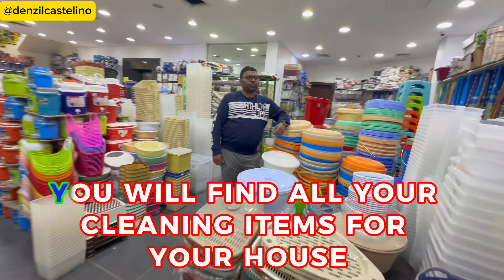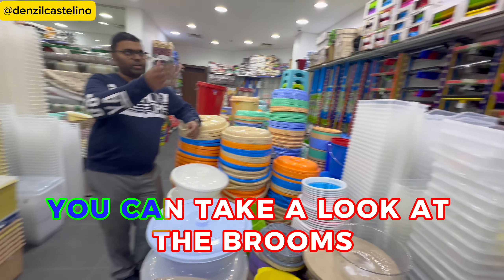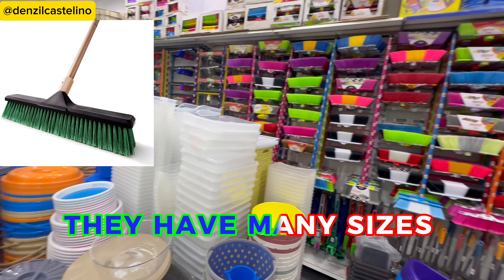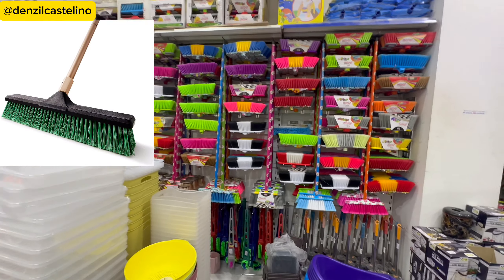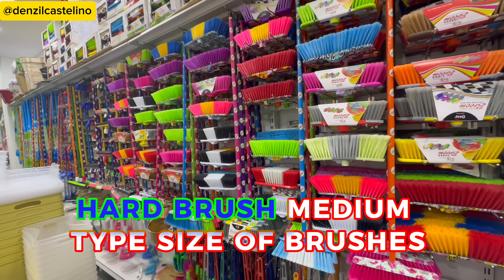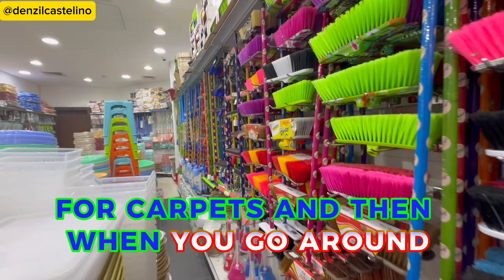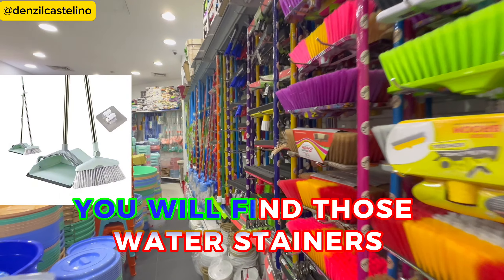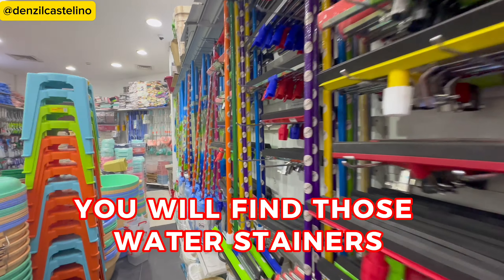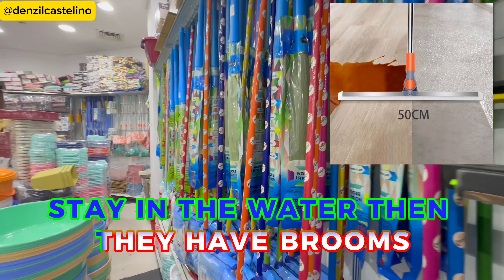In this section you will find all your cleaning items for the house. They have brooms in many sizes, different kinds and types — soft brush, hard brush, medium type — and brushes for carpets. When you go around, you'll find water strainers and rubber-padded ones where you can drain the water.